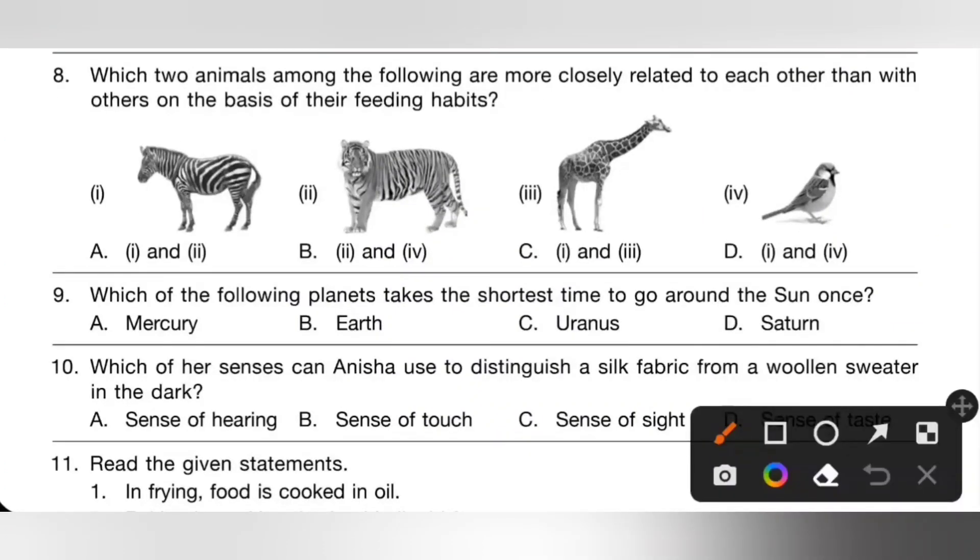Eighth one: which two animals among the following are more closely related to each other based on their feeding habit? One: zebra — herbivorous. Two: tiger — carnivorous. Three: giraffe — herbivorous. Four: sparrow — omnivorous. Zebra and giraffe both belong to herbivores, so 1 and 3 only have the same feeding habit. Option C is the correct answer.